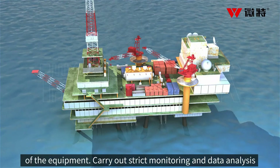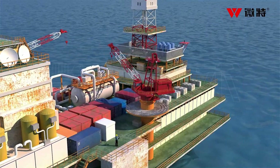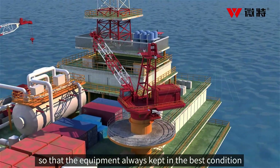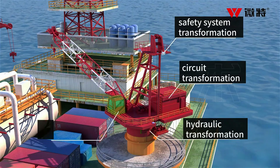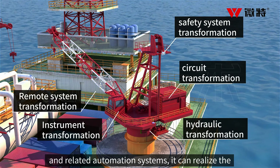Strict monitoring and data analysis on the intelligentization and life cycle of the equipment ensures that the equipment is always kept in the best condition, through on-site upgrading and transformation of machines, circuits, instruments, hydraulic systems, communication, and related automation systems.